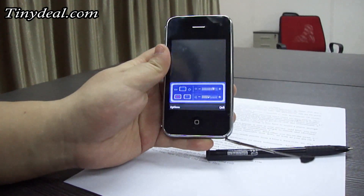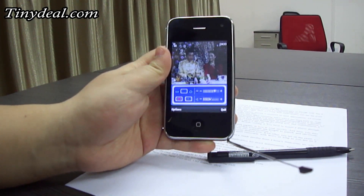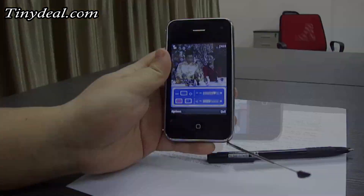Multifunction is characteristic of Chinese phones. So don't be surprised if you find mobile TV or radio on a cell phone at our store.